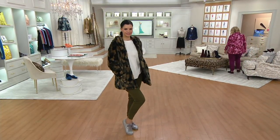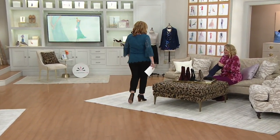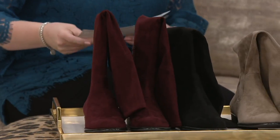So we're headed over to the couch because now we're going to talk to you about those beautiful over the knee boots that you've seen. We just love, love, love them. Some of our models have been wearing them here today. And they feel so incredibly feather light and they're all that.